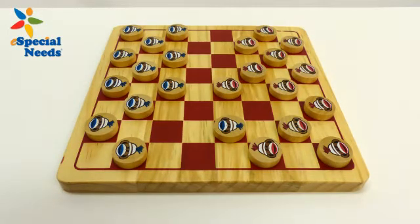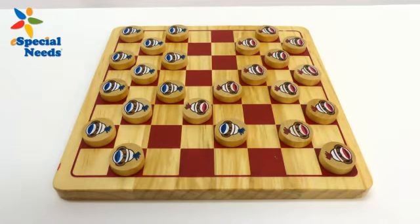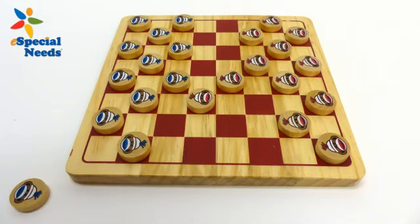This game set is great for promoting fine motor skills, cognitive thinking, and rule following, and it's a nice addition to any playroom or classroom board game collection.